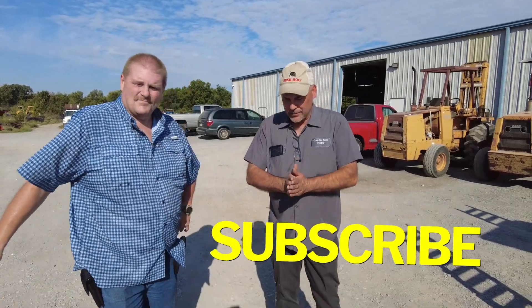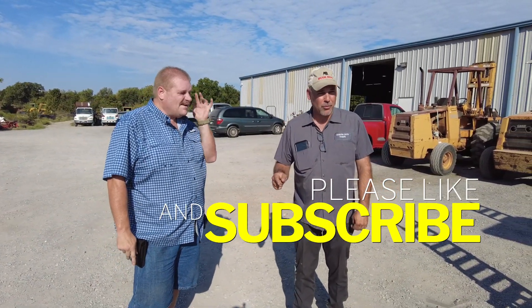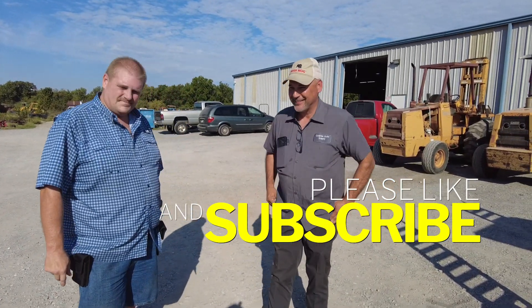We're getting ready to head home, and we'll show the first mowing and more coming up. Harold, thank you very much — we really appreciate it. Come see Quanti Sales in Locust Grove, Oklahoma — you can't miss them. Take care!